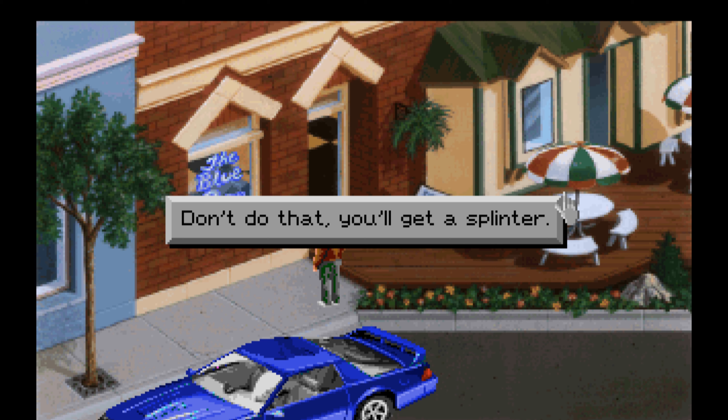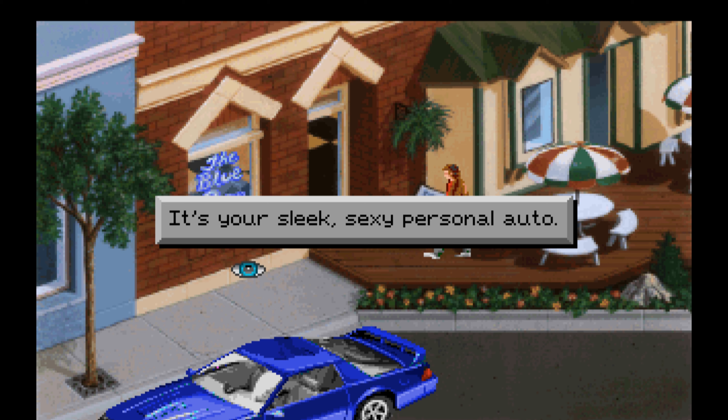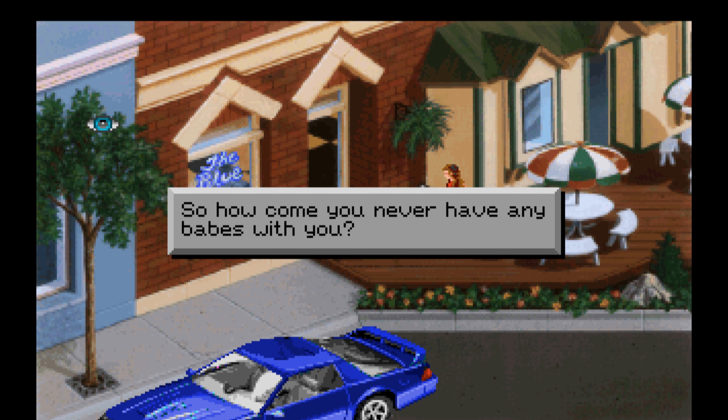Don't do that — you're good at splinters. You go over here. It's your sleek, sexy personal auto — so how come you never have any babes with you? Right, yeah, how come, Sonny?